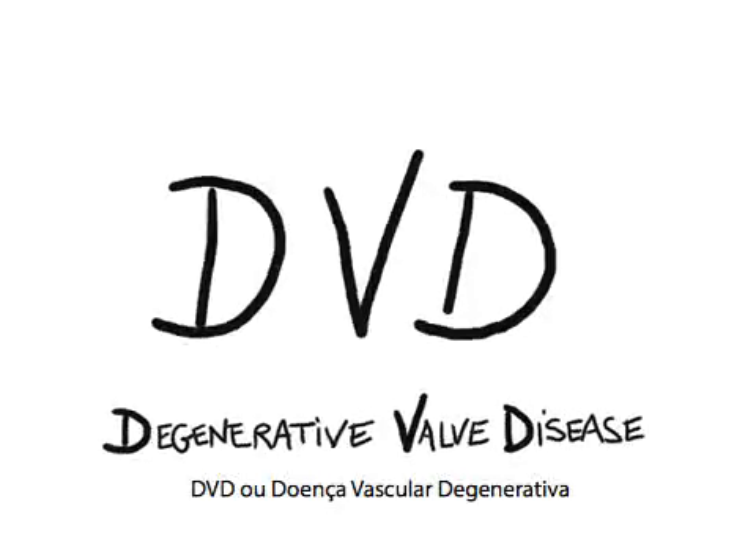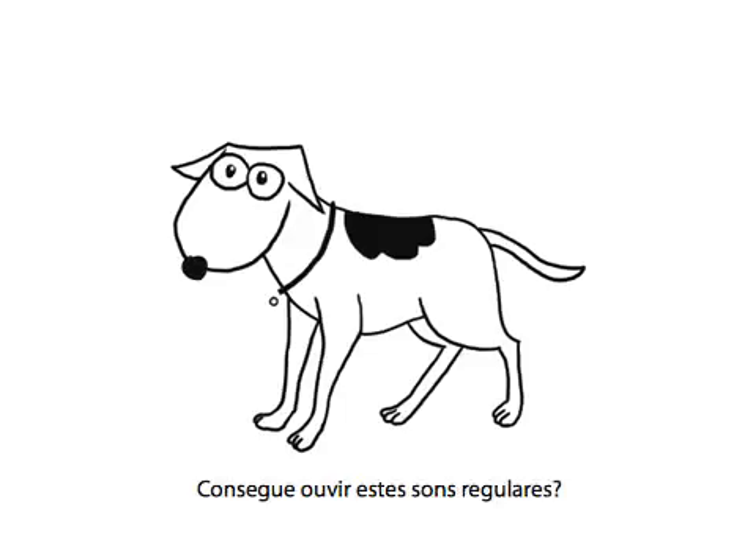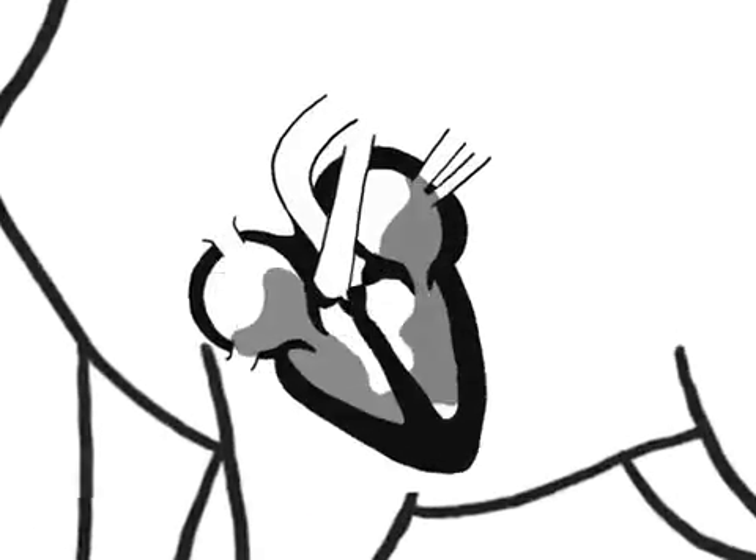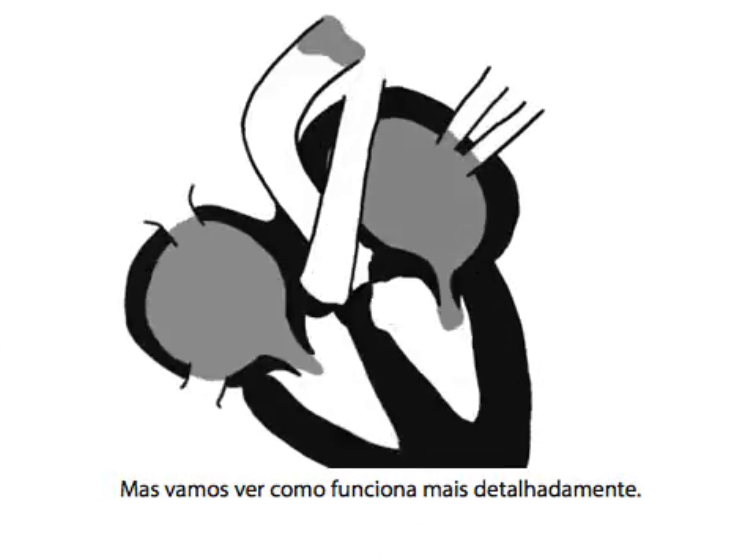DVD, or Degenerative Valve Disease. Do you hear those regular noises? That is Idle's heartbeat. There, you see? But let's look a little more closely at how it works.